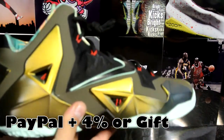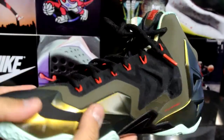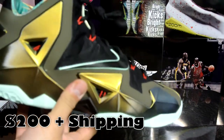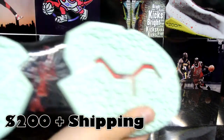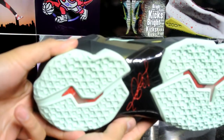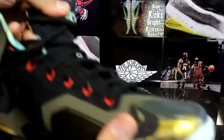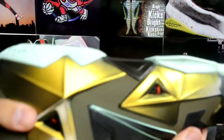First of all, I got this pair of LeBron 11 Kings Pride, size 10 and a half, never worn. I found this at a clearance outlet and I want at least $200 plus shipping for these — definitely hit me up if you're interested. No flaws at all, bottoms are really clean.